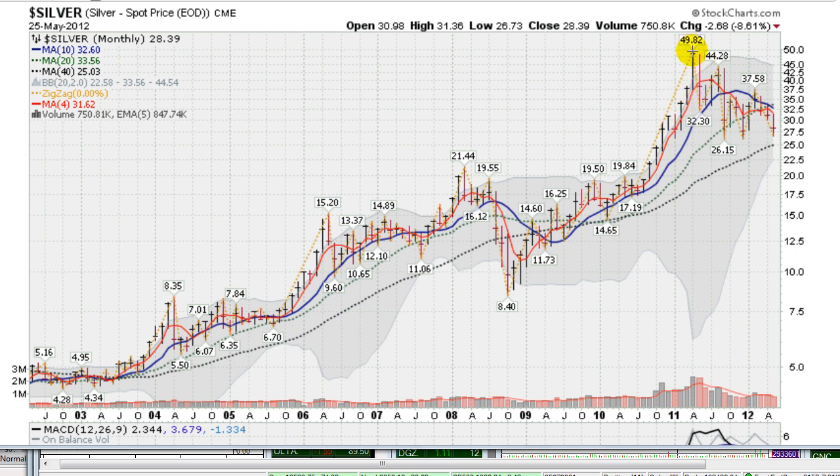We peaked in 2011, and then it's been a down leg ever since. One encouraging sign is that we may be putting in what's called a triple bottom. We came down, hit $26, slicing this green dotted line — the 20-month moving average — then rallied up a bit, came back down, retested and held, and now retested and held again. A triple bottom is encouraging here, provided we do not take out $26.15. If we do, I'd estimate a quick trip down to around $25, which is the 40-month moving average.